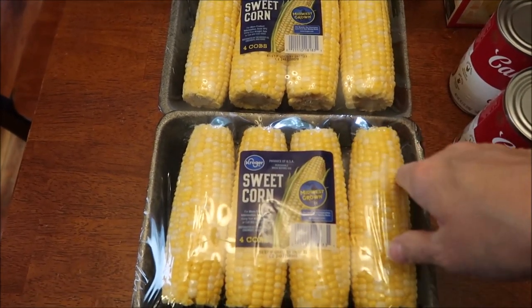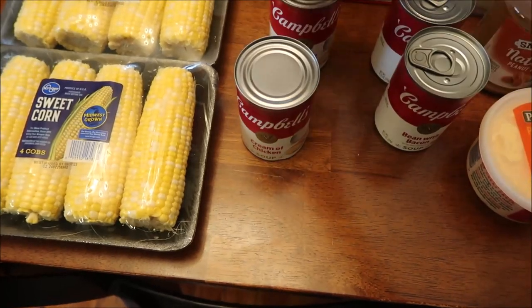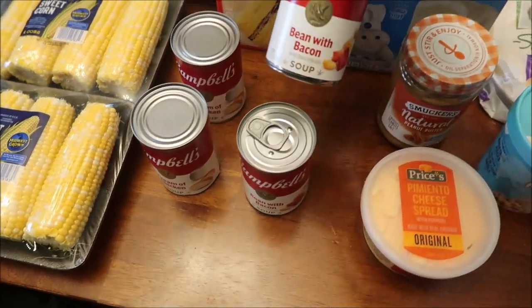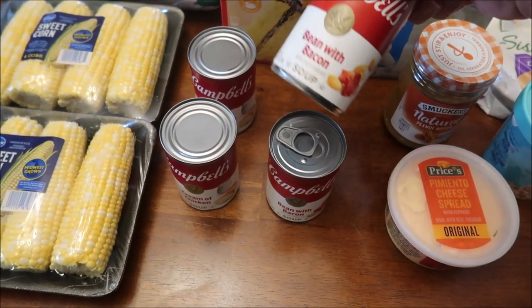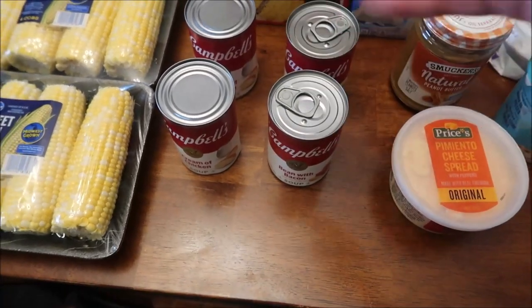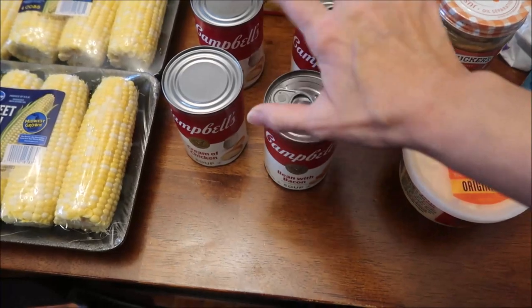We got two packages of corn and two cans of Campbell's cream of chicken soup. I also got two cans of bean and bacon soup - in one of my last hauls I said I'd been craving bean and bacon, so I bought a can to satisfy the craving. Well, it just made me want more, so I bought two more cans.